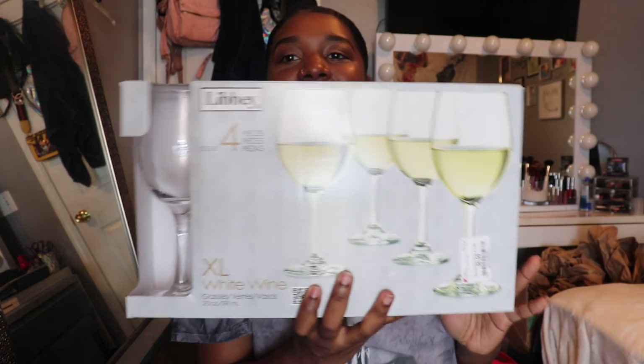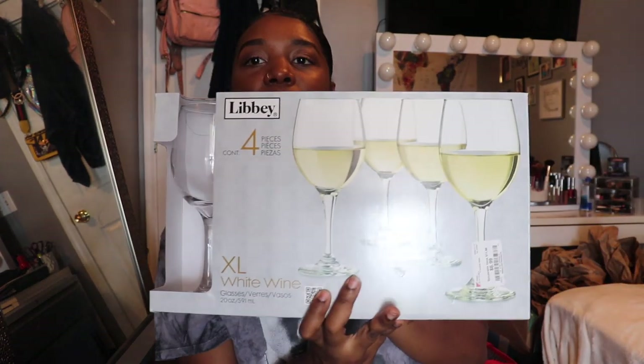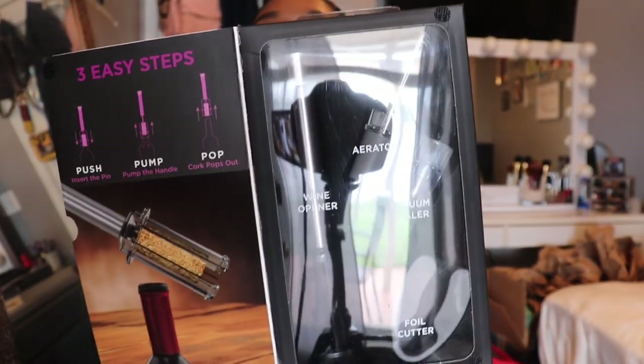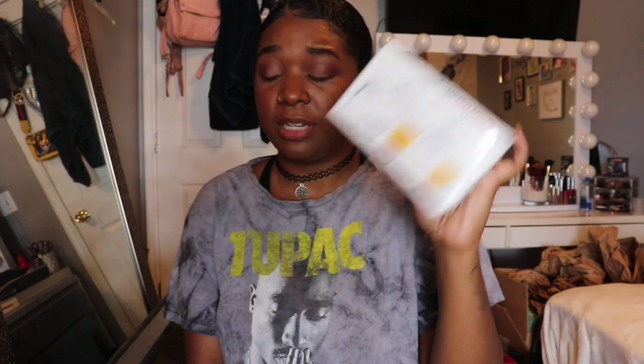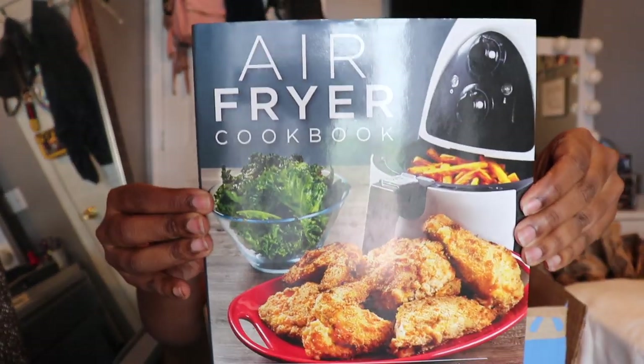I got a set of white wine glasses from Burlington for $6.99 — I'll use them for any kind of wine. If you're moving out or getting home stuff, Burlington, Ross, TJ Maxx, and HomeGoods are your go-to stores for really nice affordable pieces. I also got an electric wine opener for $4.99 and a set of six shot glasses for $2.99 from Burlington. I've been putting all my stuff in boxes so on moving day I just tape them up and go. My grandma also got me an air fryer cookbook from Ollie's for $6.99.